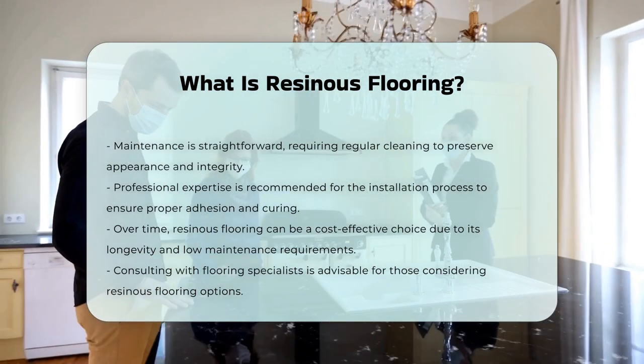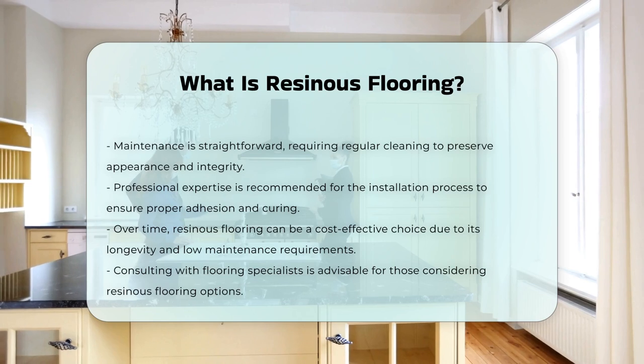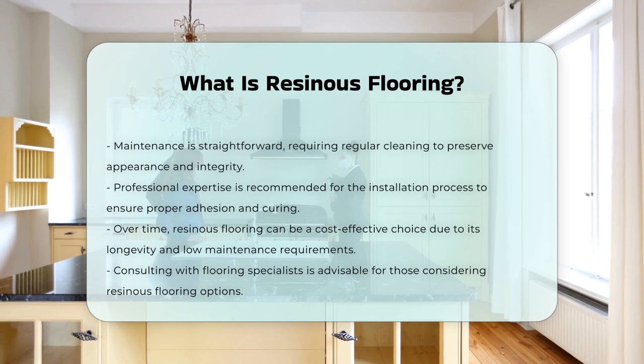Resinous flooring can be a cost-effective solution over time due to its longevity and low maintenance needs. For those considering this flooring option, it is advisable to consult with professionals who specialize in flooring systems.